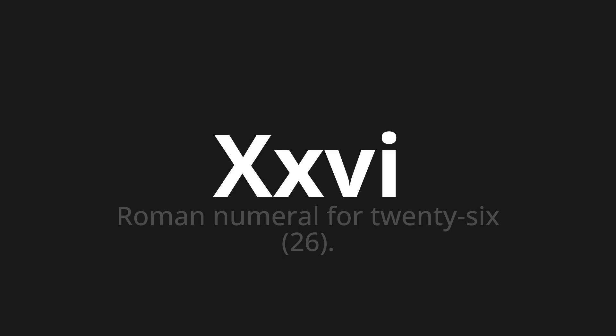Let's dive into today's word: XXV, which means Roman numeral for 26.